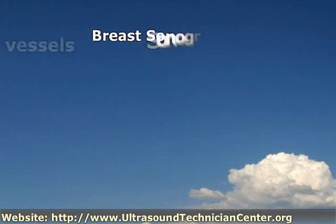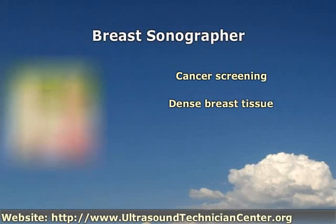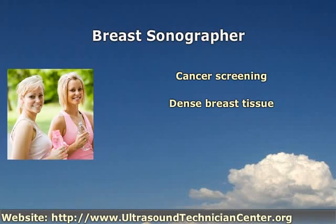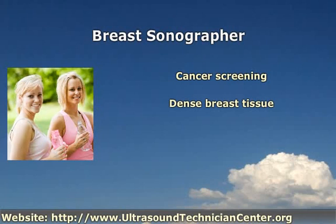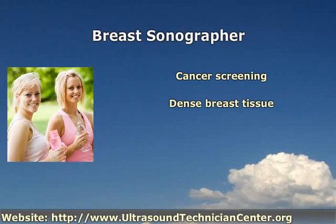Breast sonographers specialize in screening, detection and monitoring of diseases of the breasts. Breast ultrasound is a frequent adjunct to mammogram cancer screenings because it provides good images of all areas of the breast, including those that are hard to see on a mammogram. Ultrasound technicians specializing in this field perform additional imaging for women with dense breast tissue in which cancers may be harder to detect through mammography. Their images frequently help differentiate cysts filled with fluid from hard masses. Breast sonography reduces the need for biopsies and provides real-time visual guidance during those biopsies that are determined to be necessary. Breast sonography technicians interact daily with patients for whom a lump or other abnormality has been detected, providing comfort and support under such worrying circumstances.